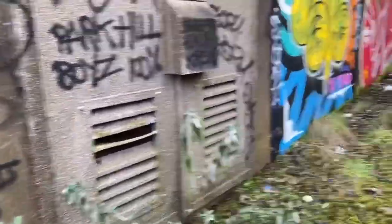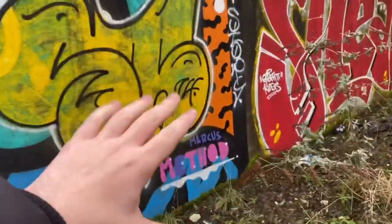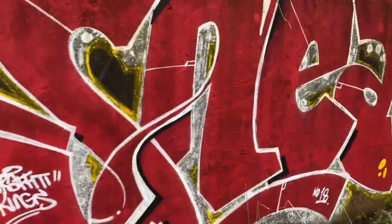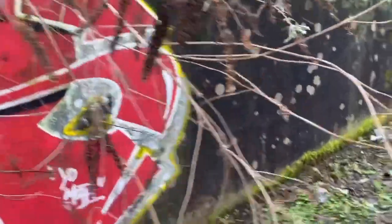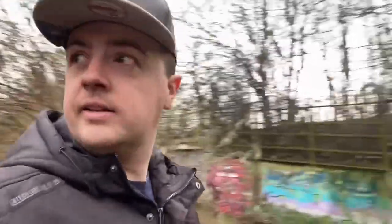There's a lot of gang graffiti there. Kids, don't do gang graffiti — some graffiti and street art is good, but if the police see you doing any stuff like this, it's just not worth it guys. Anyway, just making our way around here.